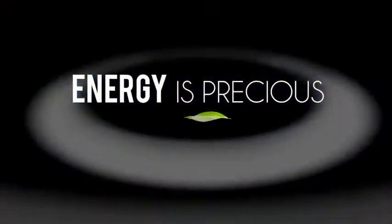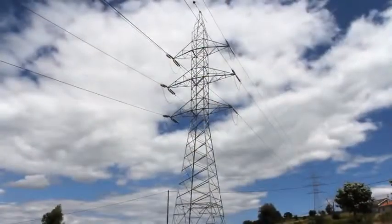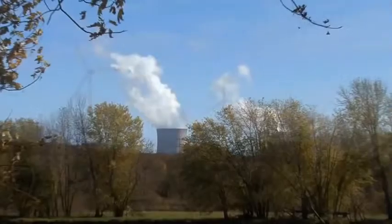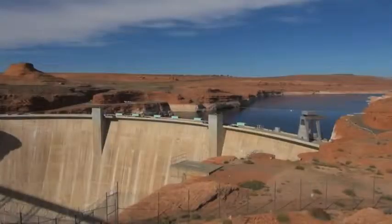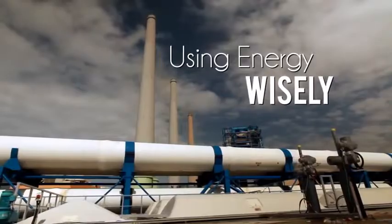Energy is precious. We depend on it for our mobility, heat, electrical power, all day, every day. And our demand for energy is growing, along with its costs and impact on our environment. So using energy wisely makes good sense for all of us.